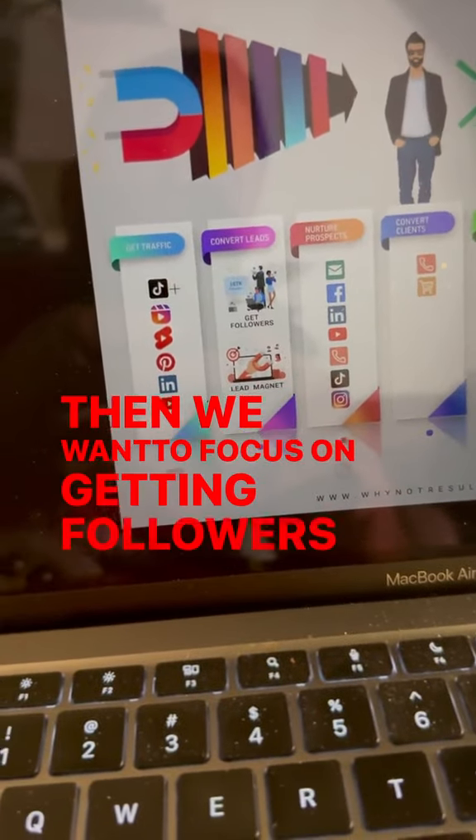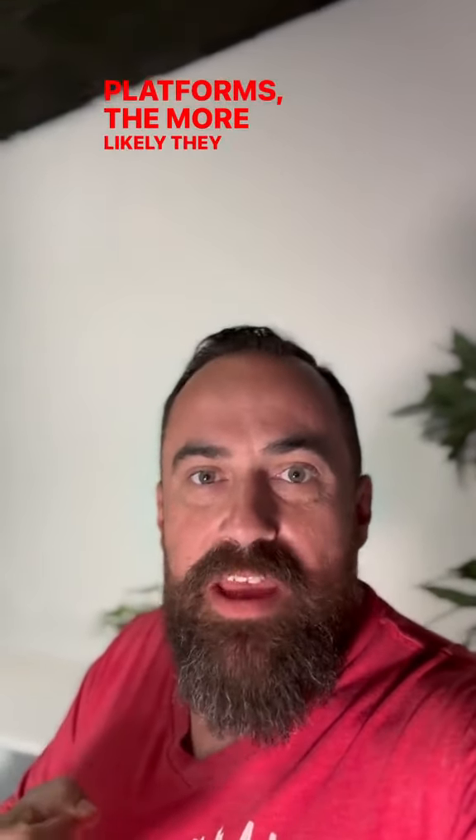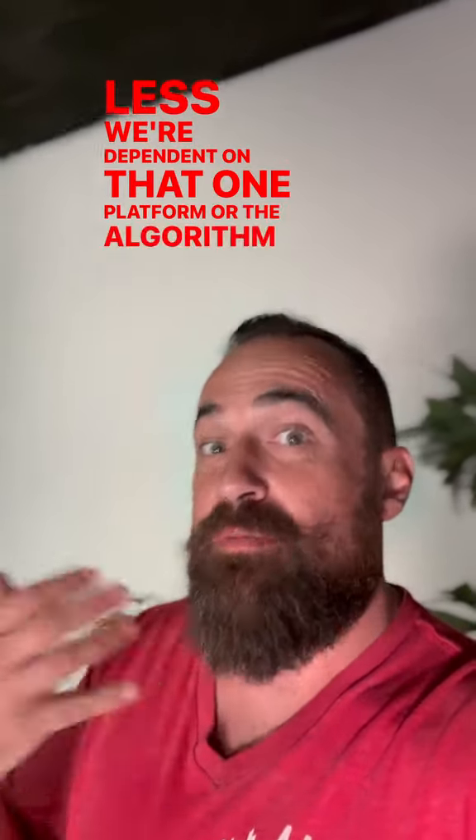Then we want to focus on getting followers on those platforms as well as others, and obviously getting leads. The more we can get people to follow us on multiple platforms, the more likely they are to stay engaged and the less we're dependent on any one platform or its algorithm.